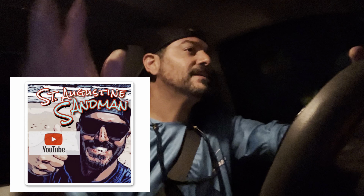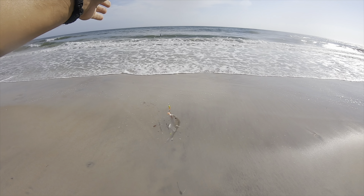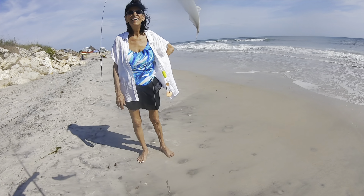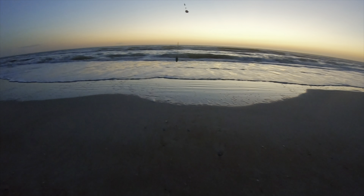Good morning! Welcome back to the St. Augustine Sandman channel. It's good to see you again — it is 6 a.m. I'm headed out today to catch some big whiting. I want whiting because my mom's birthday is coming up and we have a big cookout on the beach — fish tacos! We're going to Vilano Beach to catch some good-sized whiting. See you out there!